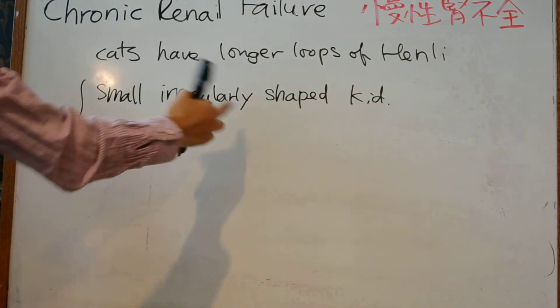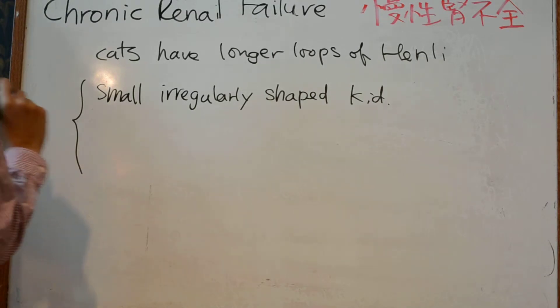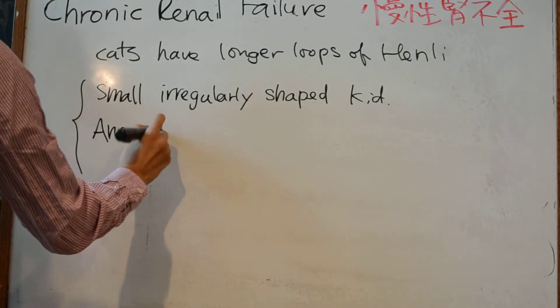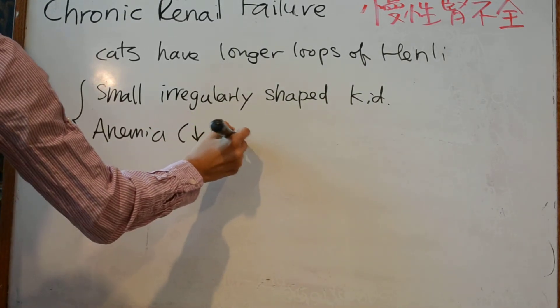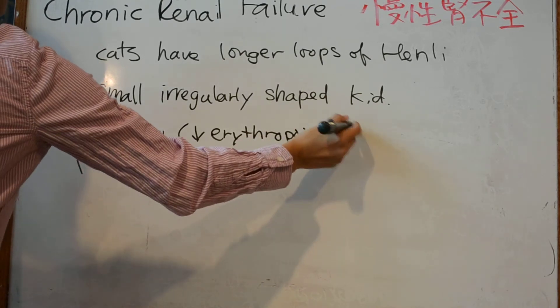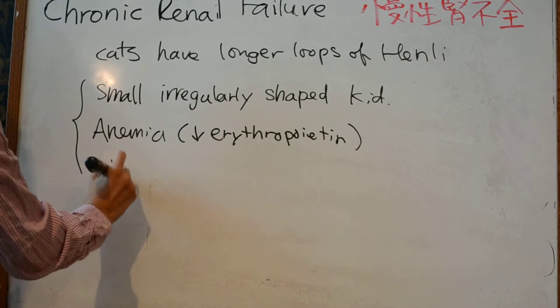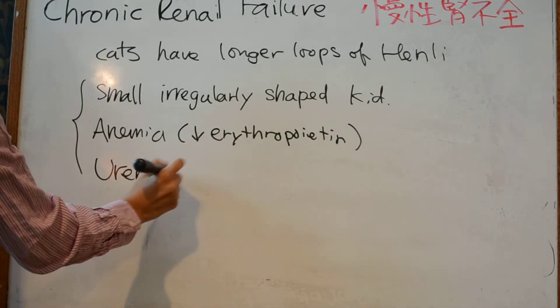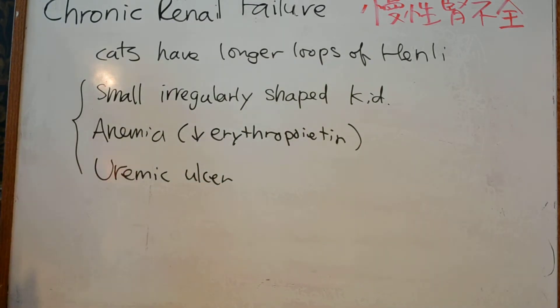On abdominal palpation, anemia is due to decreased production of erythropoietin. Uremic ulcers — please review the spelling — are usually found on the side of the cat's tongue and can be seen in cats with chronic renal failure.